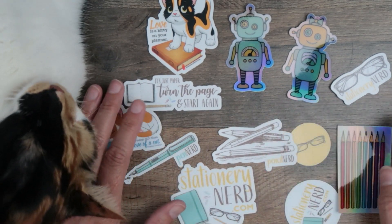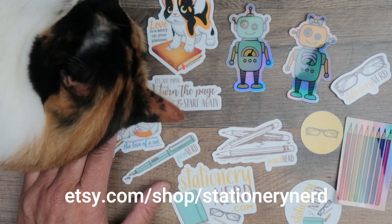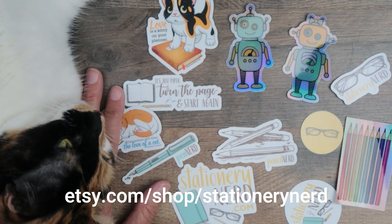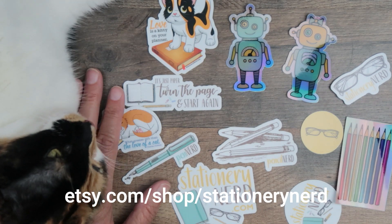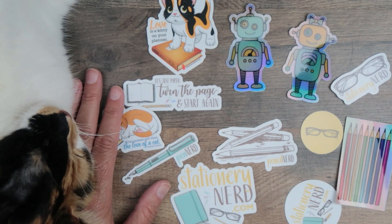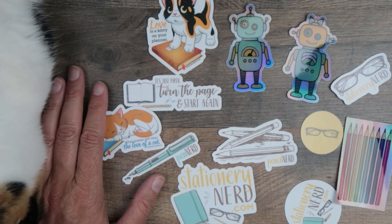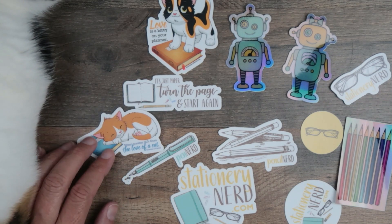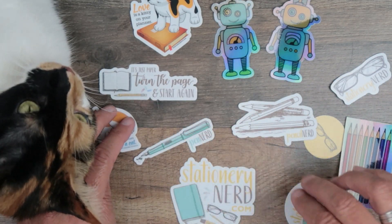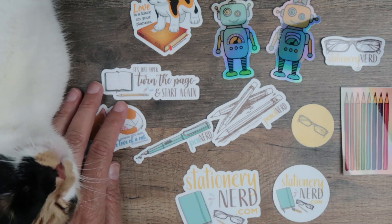I'm going to leave a link in the description below for the Etsy shop. But basically, you can find me on Etsy at Stationery Nerd, and more stickers are to come. If you've got special requests or you want to see something that represents your favorite nerdiness, just let me know and we'll see if we can design something. Quick little video to introduce you to the stickers, and apparently Pounce needed a little bit of camera time, so you got them both.